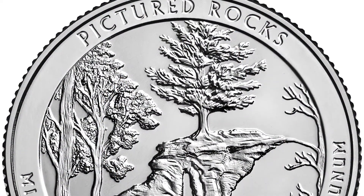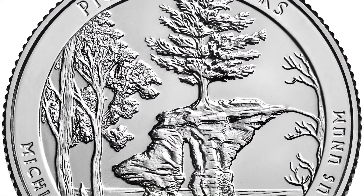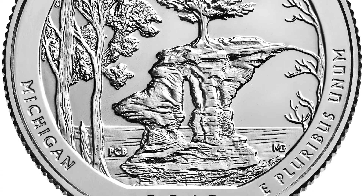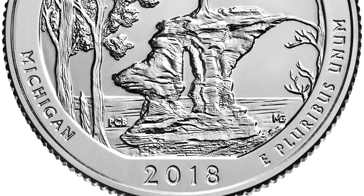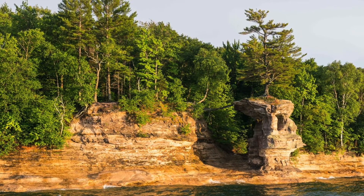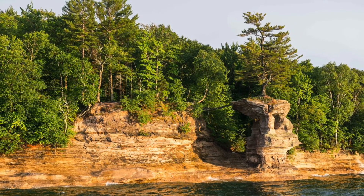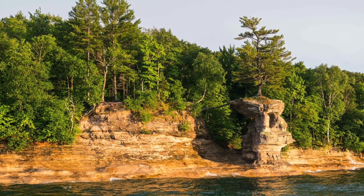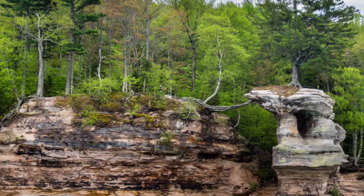Perhaps you've seen the US quarter that pays tribute to Chapel Rock — another scenic wonder here at Pictured Rocks. Many call it a miracle tree: the lone white pine growing on top of Chapel Rock. The only link to the mainland is a suspended bridge of roots, and the Park Service estimates it's at least 70 years old.